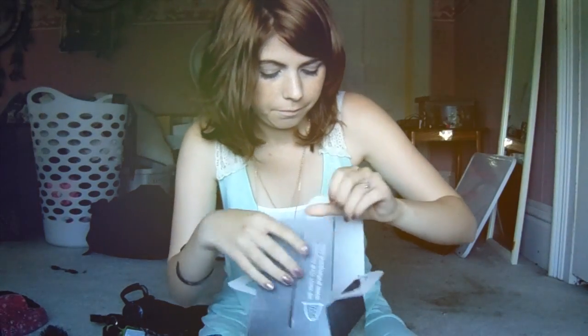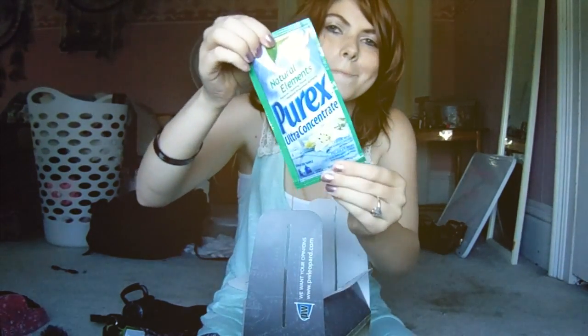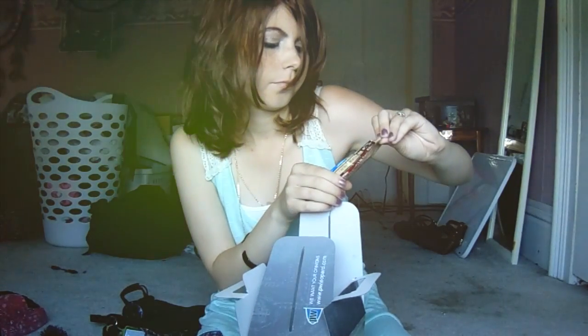And next is shaving cream to go with your razor. How exciting. And then next they give you those little laundry soap things — just a little sampler pouch.